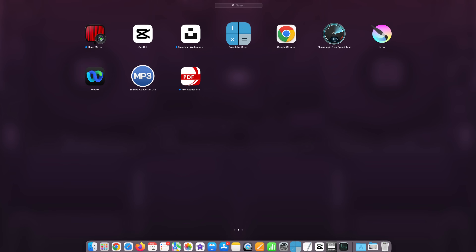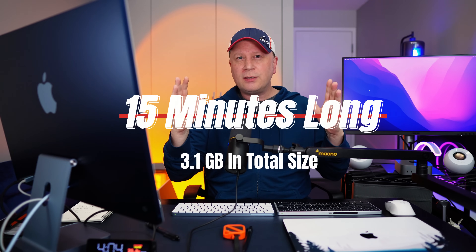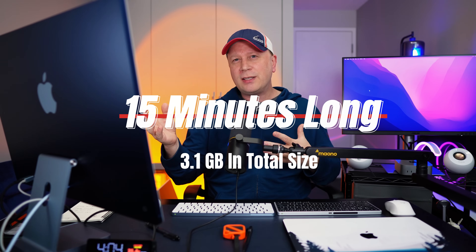For this first test, I'm going to be using a program called CapCut for Mac — it's a video editing program, kind of like Final Cut Pro. This is going to be a 15-minute clip that I'm exporting, and I believe the file size is going to be about 3.1 gigabytes. It just gives you some key information there.